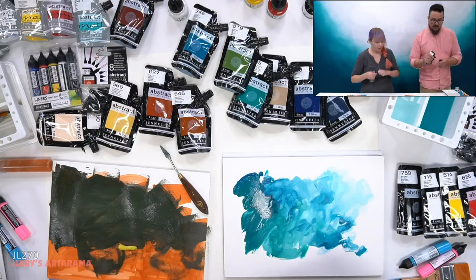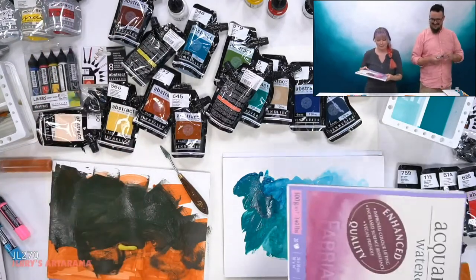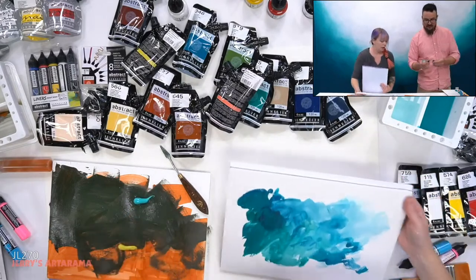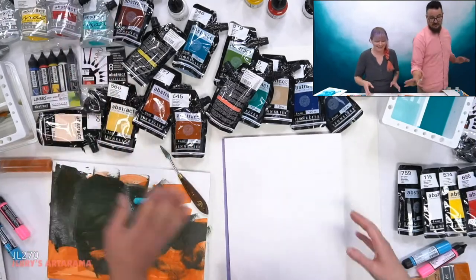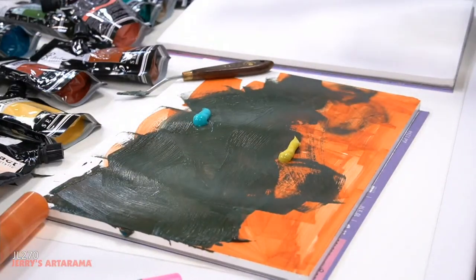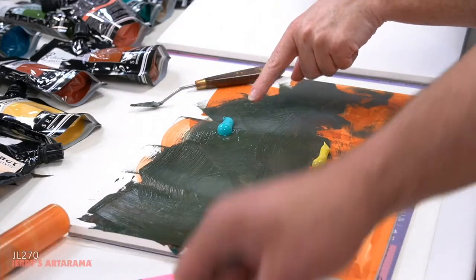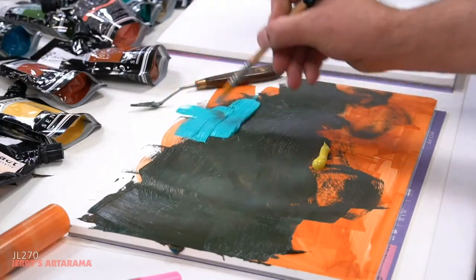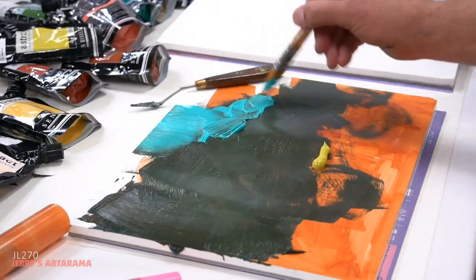Let me show you the difference between the soft body and the heavy body. I'm going to use this primary red. Here's the matte, which is the soft body — you can see it's moving around and has a nice consistency. It's not super thin but definitely has good body to the paint. As this dries, it's going to contract a bit more than the heavy body will.